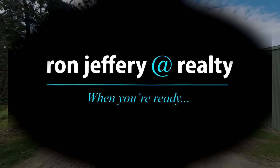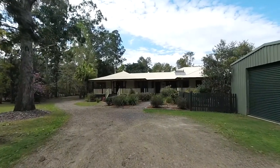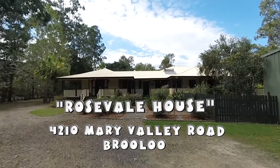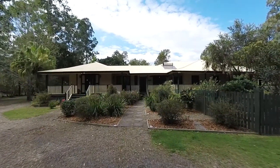Rosevale House is a well-known landmark in the Mary Valley, having operated as self-catering accommodation for many years. However, Rosevale House could also be your new executive home, perfect for a large or extended family.